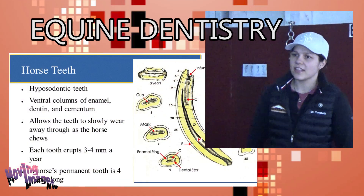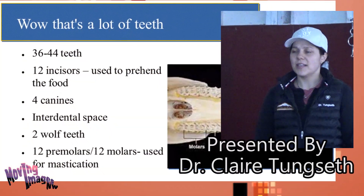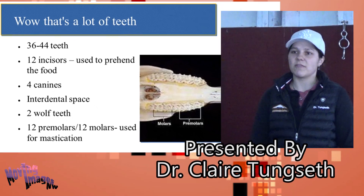Horse teeth, unlike our teeth, are called hypsodont teeth. What that means is that they slowly erupt each year — they erupt three to four millimeters a year.